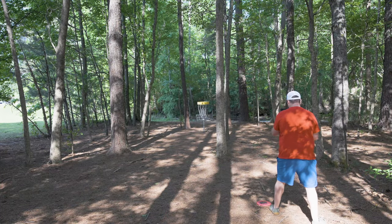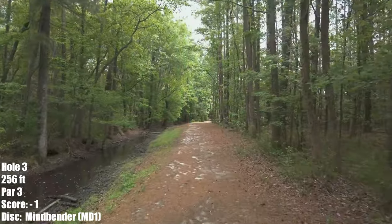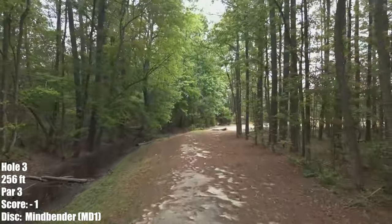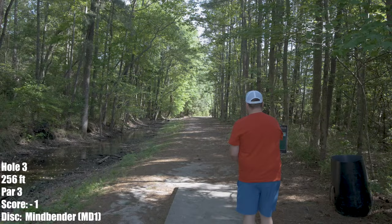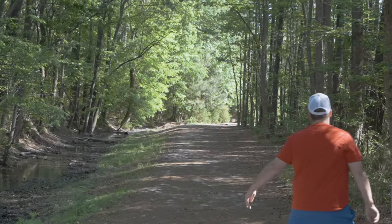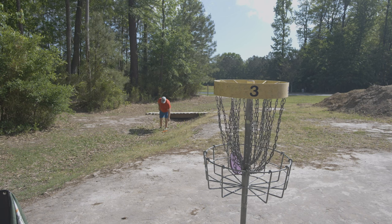Just switched to Discraft Lunas and I'm absolutely loving the 3-3-0-3 flight numbers on them — really give me a lot of confidence in my putting. Hole 3, 256 feet, left to right moving shot. You've got to stay out of the little creek or else that's out of bounds. I would love to have an ace on this — this is a mind bender. I put this on a good ace run; I had to have been up close. Here's a bird from 32-33 feet. Let's go.